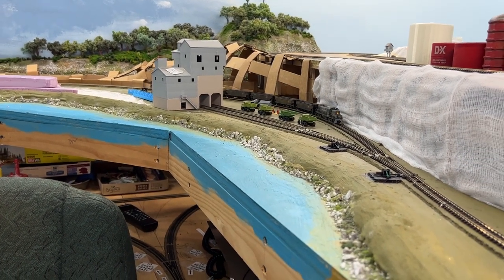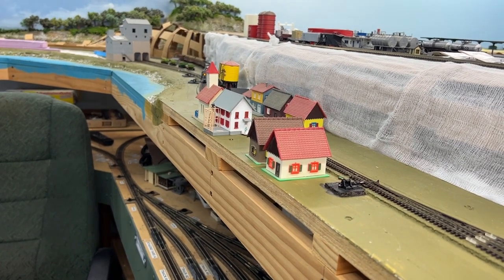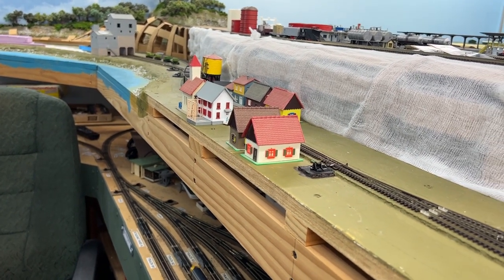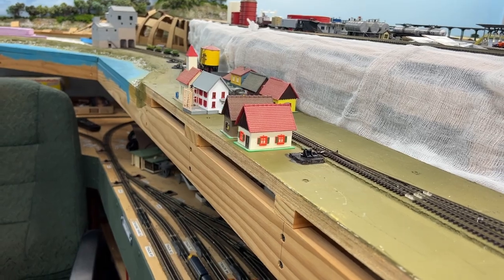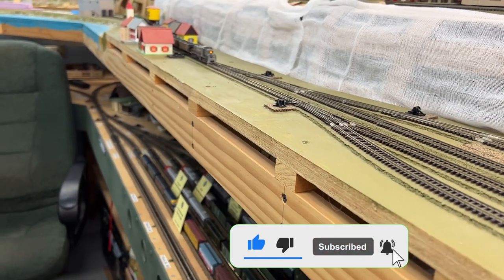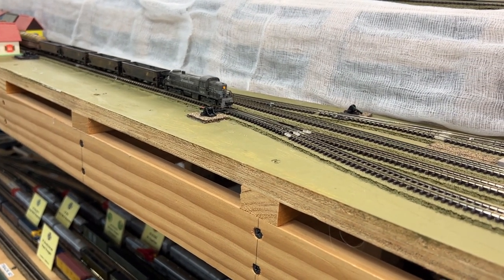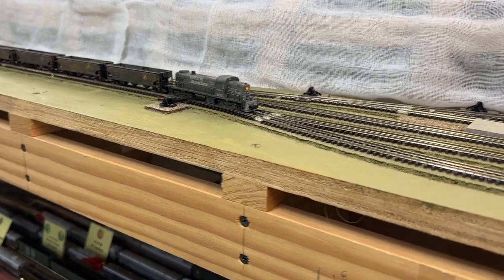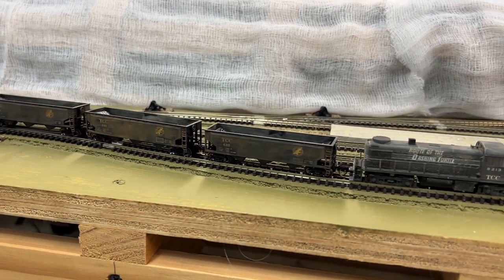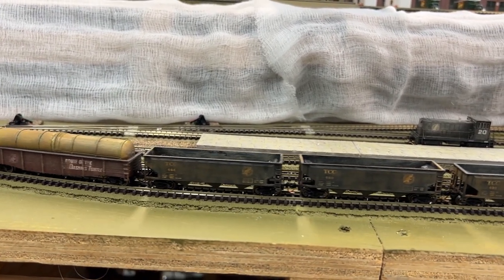Hopefully nothing will derail again. I've got to back up a bit. Here's the RS2 pulling the cars into the siding of the house track here at San Angelo. This is the first time these cars have gone this far without coming off the track, knock on wood.